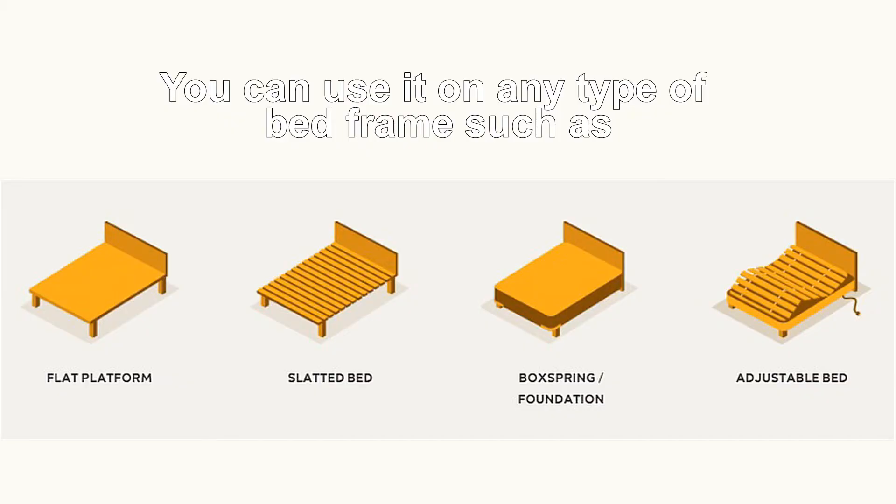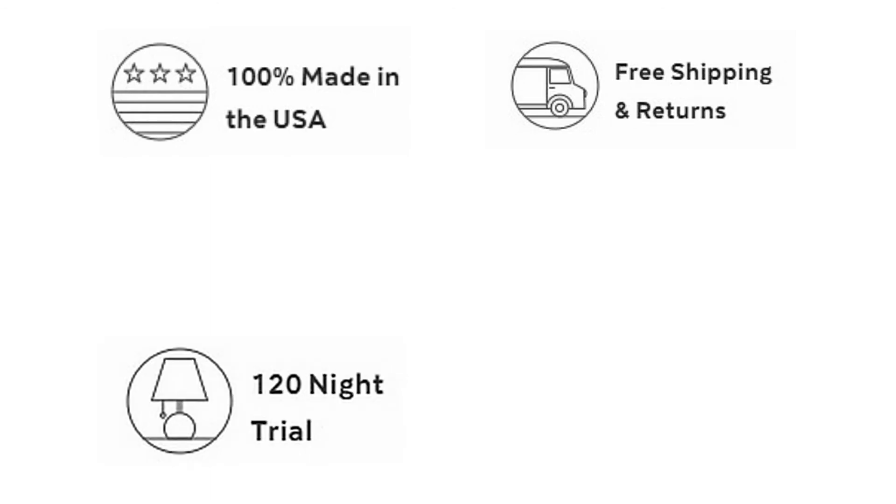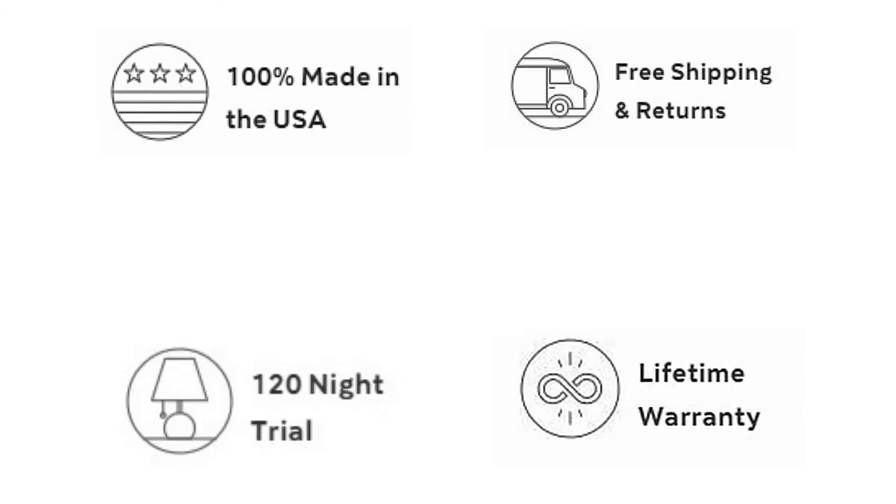You can use it on any type of bed frame such as box spring, platform, slatted base, foundation, or adjustable bases. It's made in the USA and comes with free shipping, a 120-night trial period, and lifetime warranty.